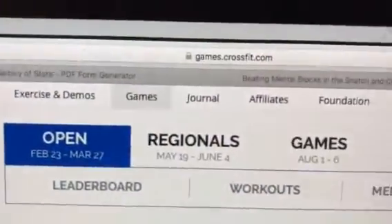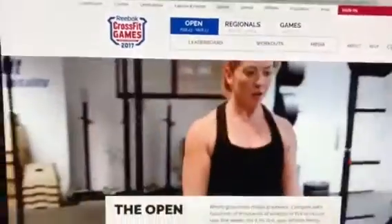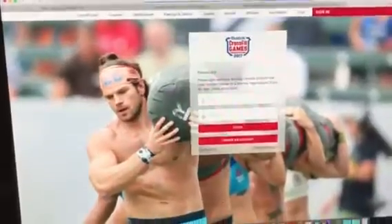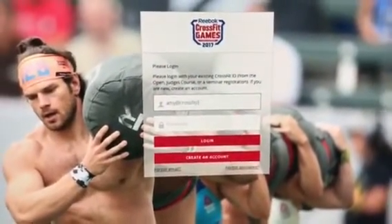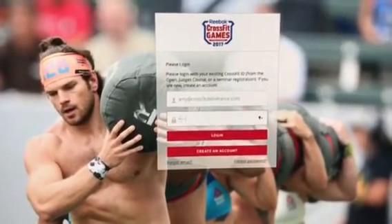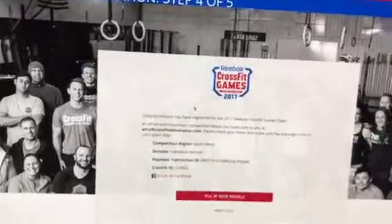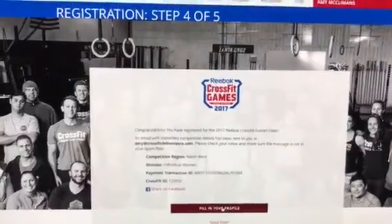If we go to games.crossfit.com, this is what the screen looks like. You need to scroll down a little bit to see the red register button. If you have done the CrossFit Open before, you will be using the same profile information from years past. If you are new, you're going to use the create an account button and fill in your information. I have already registered so I won't walk through that part since you know your own name and address.